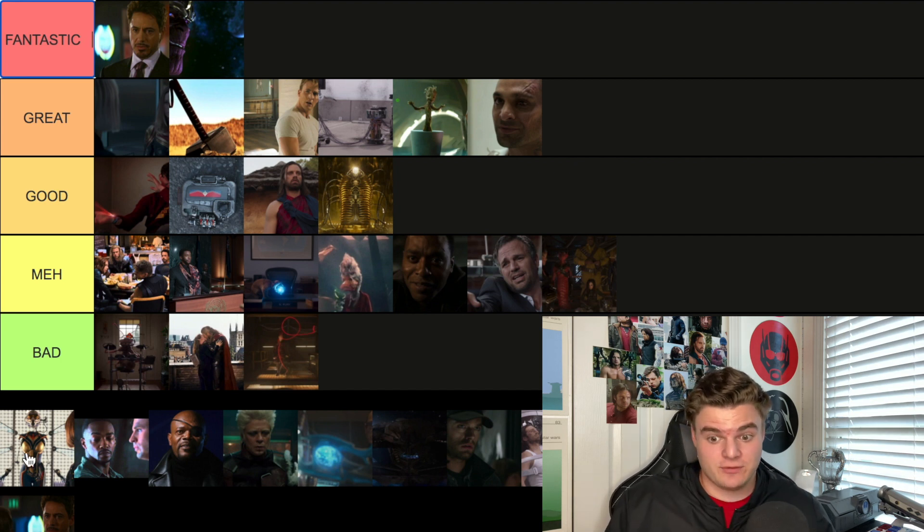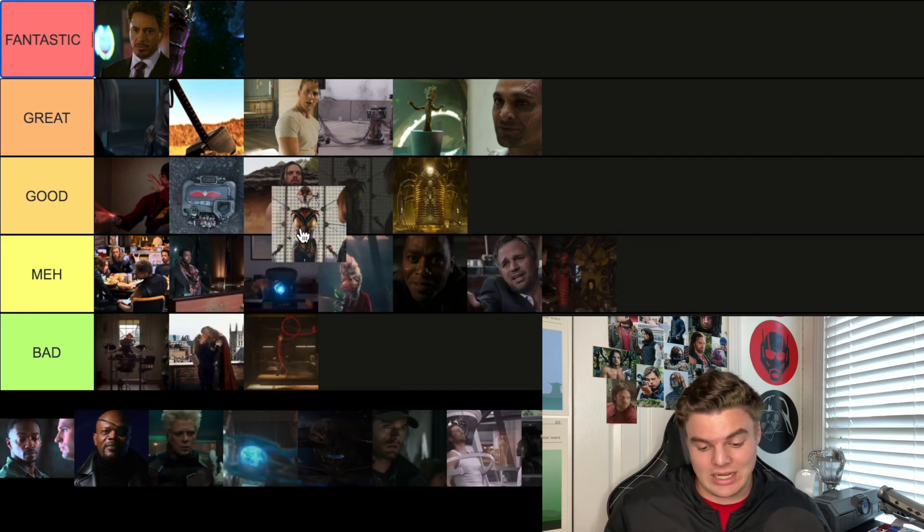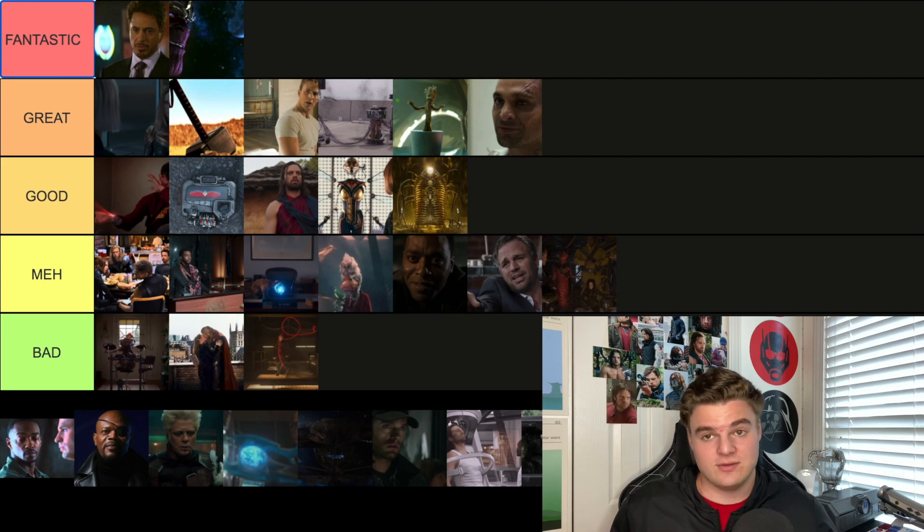Ant-Man's first post-credit scene is where Hank Pym shows Hope the Wasp suit. This is going in Good — I like this one quite a bit because Hope is one of my favorite female characters in the MCU, and she's so slept on. Ponytail Hope is superior.